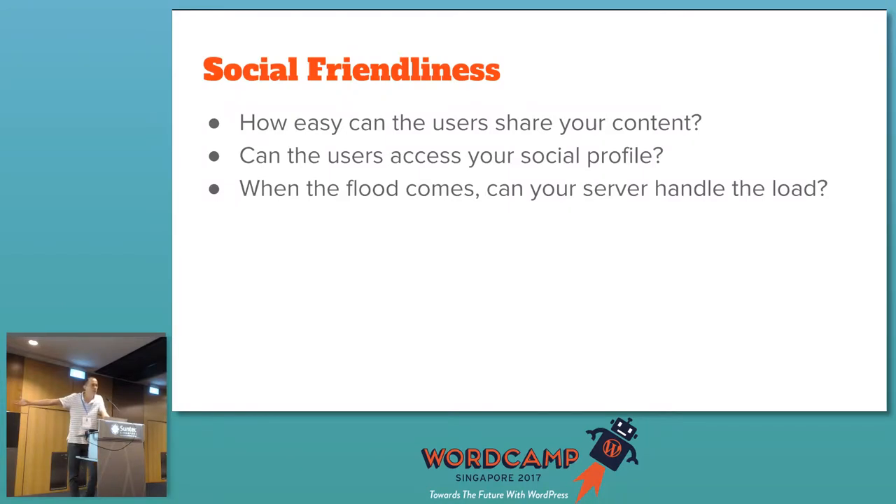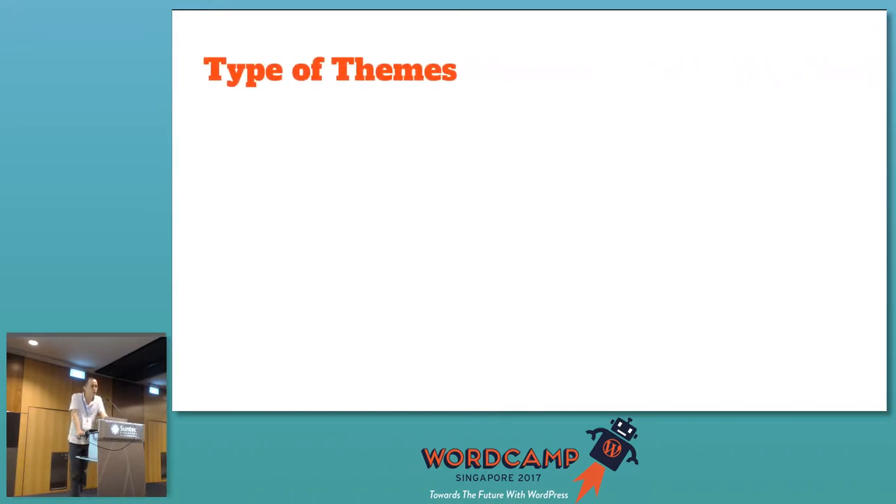When the flood comes — and by flood I mean traffic — let's say you have a viral article and a lot of traffic comes in instantly. In one hour you might have 10,000 hits. Can your server really handle the load, or will it crash? When you need traffic the most, you don't want your site to crash. So make sure your site is focused on the UGS approach: user-friendly, search engine friendly, and social media friendly.